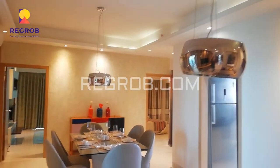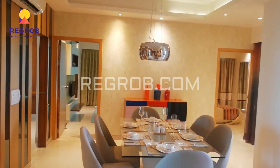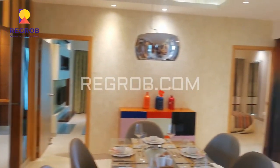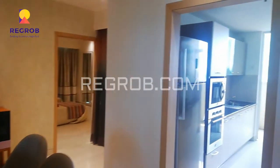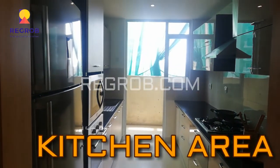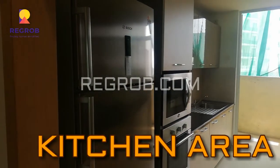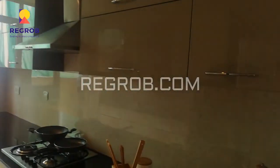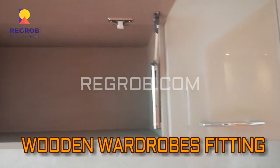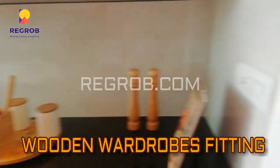Here comes the dining hall. This is the overall view of the living room. Now we are moving towards the kitchen area — this is the modular kitchen of the 4 BHK sample flat. Friends, you can see that the kitchen is also very spacious.